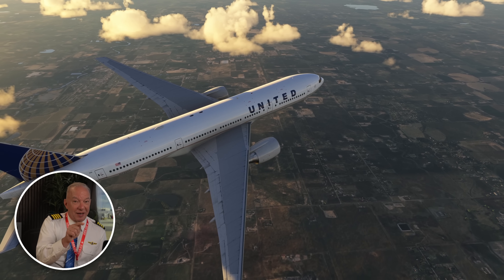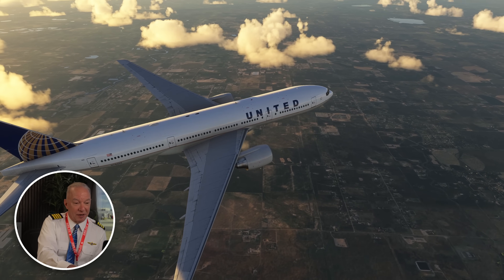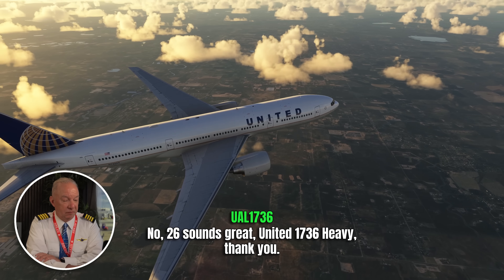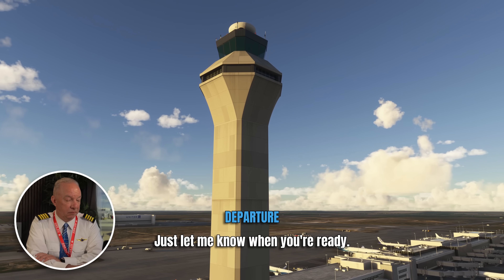Something else is coming up that's going to complicate this flight — this isn't just simply an engine out. This captain has got his work cut out for him. United 1736 heavy, when you're ready it's going to be runway 26. 26 sounds great, United 1736 heavy. We're setting up and making our calls — he's getting all the two-out two-in stuff taken care of. He's at a huge airport so runway 26 is plenty long enough. He's got to run numbers on his iPad to confirm landing distance for an engine-out landing. But there's a weather situation about to change the whole day.